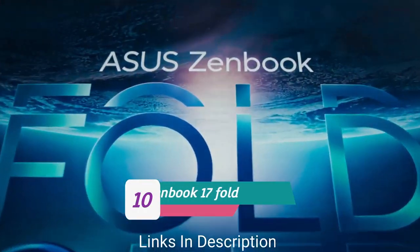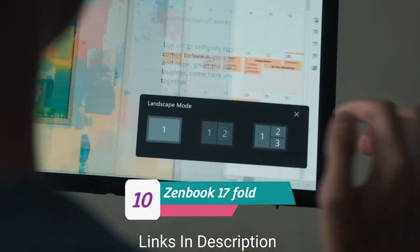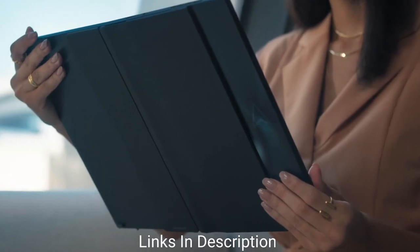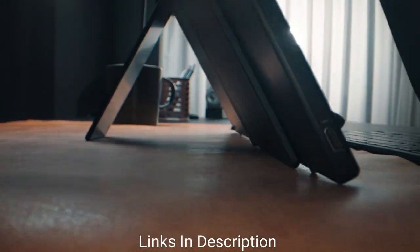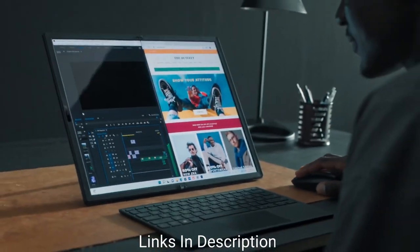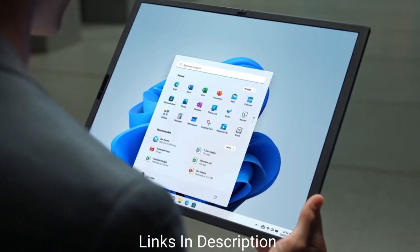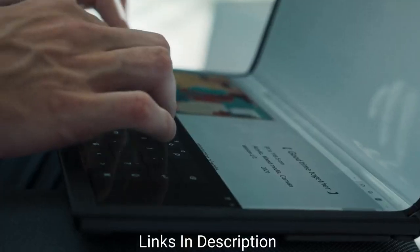Asus ZenBook 17 Fold OLED — the best foldable display laptop. The Asus ZenBook 17 Fold has a folding display that can work in laptop, tablet, or desktop mode. It comes with a beautiful 17.3-inch OLED screen with great resolution and 500 nits of peak brightness with 100% DCI-P3 color gamut. It can be used as a large tablet or propped up with a kickstand, and is powered by an Intel Core i7 12th generation processor, 16GB of RAM, and 1TB of storage. Buy this laptop for its foldable 17-inch OLED display and versatile design.